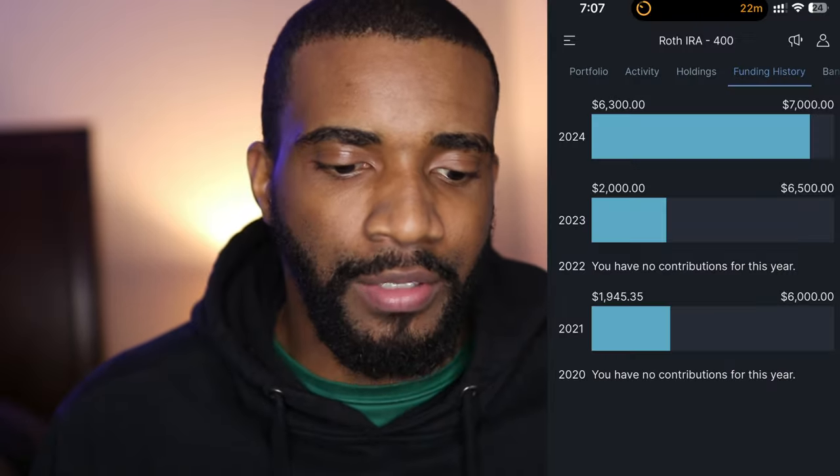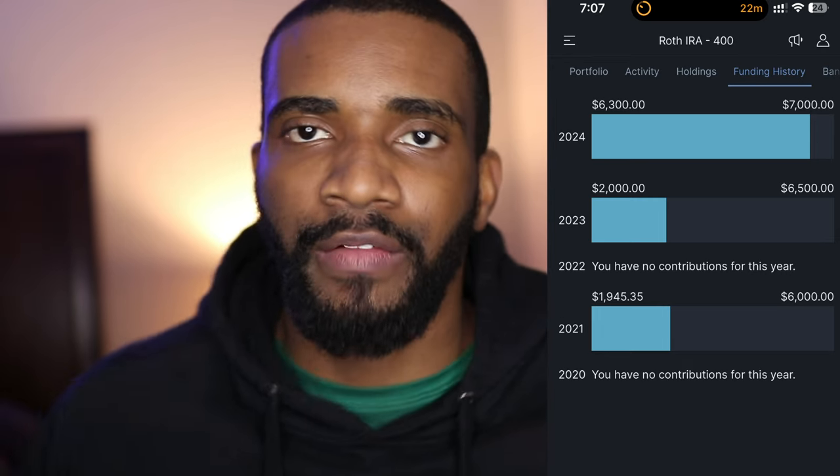I want to show you the breakdown of how much money has gone in so far this year. At the beginning of the year I promised myself I was going to max out my Roth IRA. I'm very close — I'm planning on doing it this month because I came into some extra money. Right here in the funding history, $6,300 out of $7,000 has already been invested this year, so I just need to invest another $700 and I'll be good to go.